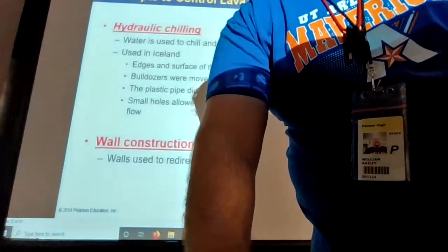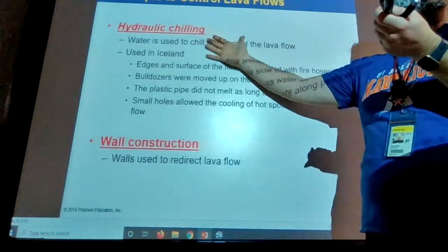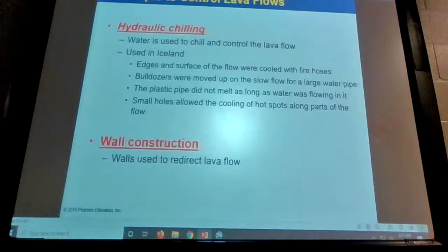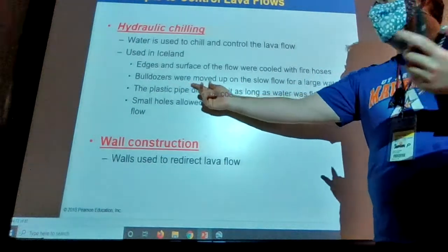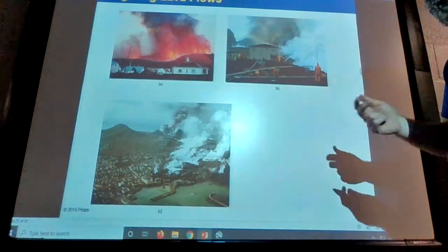Hydraulic chilling — attempts to control lava flows. This is very much a human thing: lava's bleeding onto the surface, let me put some water on it and see if I can keep it from going places. Let me build a wall to move the lava away from my house. It works to varying degrees — in some places they can actually control where the lava flow goes. Bulldozers were used to slow the flow for a large water pipe.